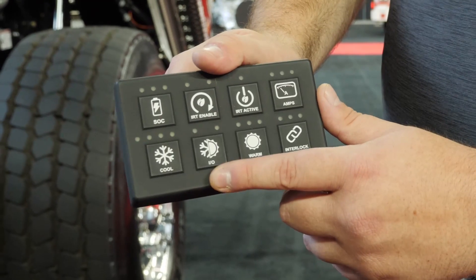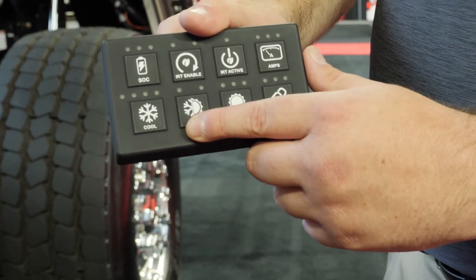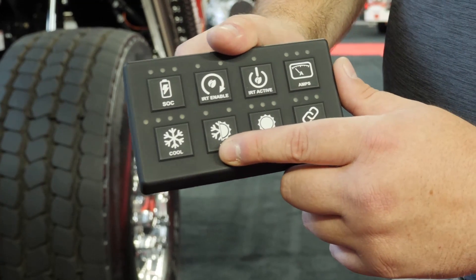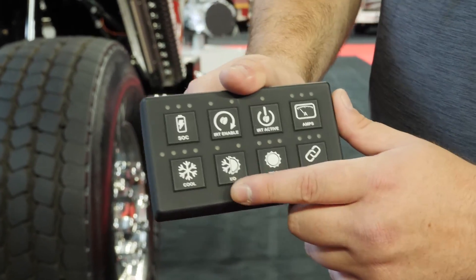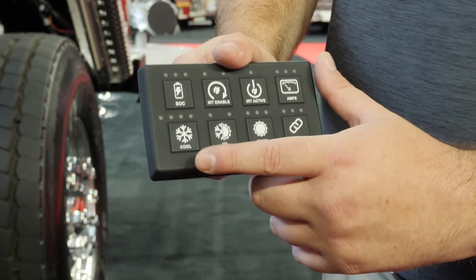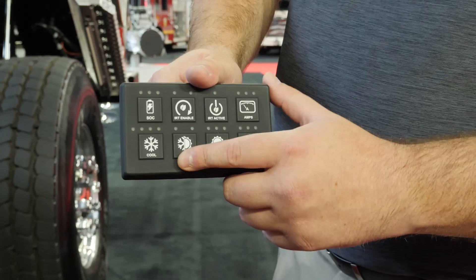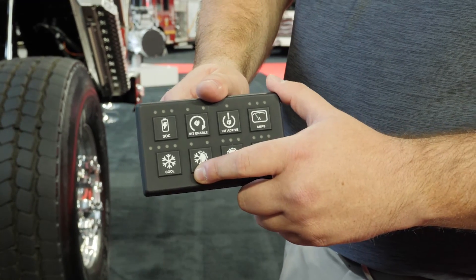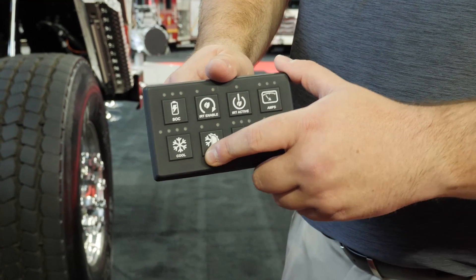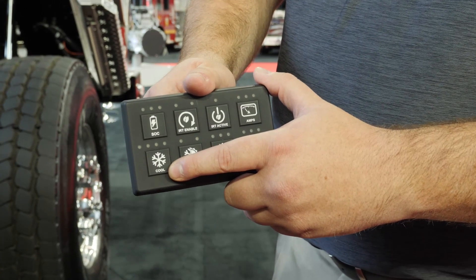As you can see here, we have the cab temperature control system. The operator is able to set a desired temperature set point and IRT will monitor cab temperature and ensure that temperature is maintained. For example, during IRT shutdown, if the operator wants a cold cab they will enable cooling. When the temperature exceeds that set point and goes too hot, IRT will restart the engine and begin to blow cold air using the HVAC control panel, then shut the engine back down once the cab cools back off.